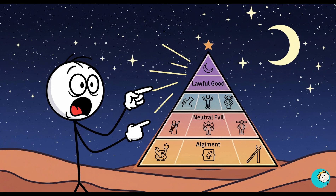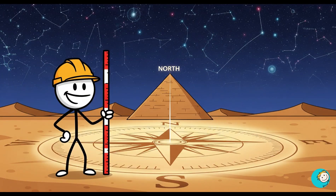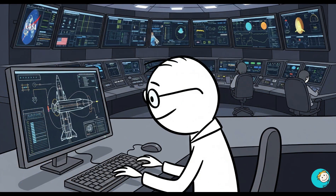Here's where it gets wild. The pyramid is aligned to true north with an error of only 0.067 degrees. NASA needs computers to get that kind of accuracy when aiming spacecraft.